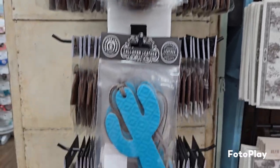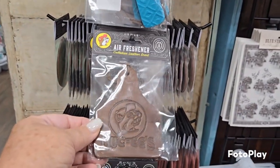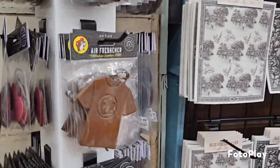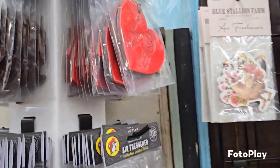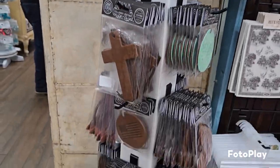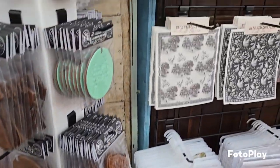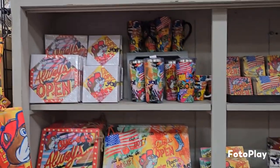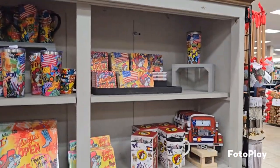Those were air fresheners - leather Buc-ee's logo air fresheners. Those were great, I thought those were super cute too. Just different ones to go in your car. Very cute. And then we found some more Buc-ee's themed merchandise.